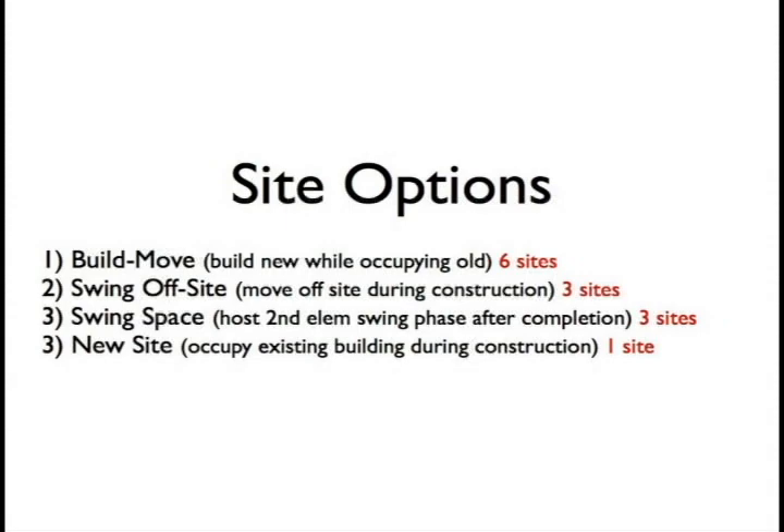We have three sites too tight to build new while keeping the old building — we have to swing those kids off-site. Fortunately, we also have three sites with enough space to keep the old building in place for a phase, which will serve as swing space for the off-site schools for one year. This means we can completely control our occupancy without any artificial swing space, rental trailers, or church basements. We'll build our swing sites first, then our swing off-sites second, using those original buildings. We also have one new site where we'll build fresh.